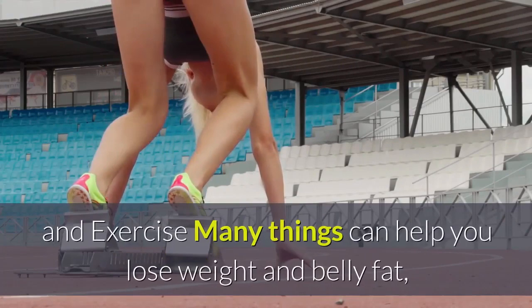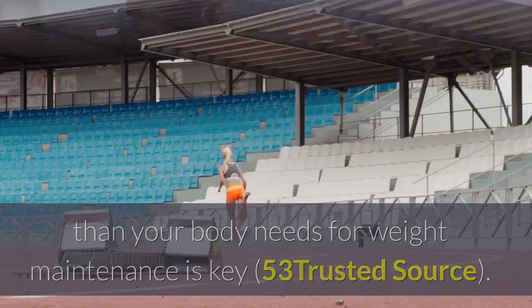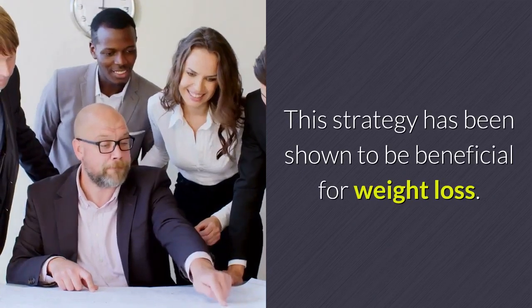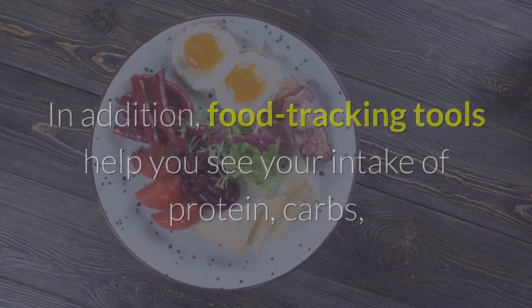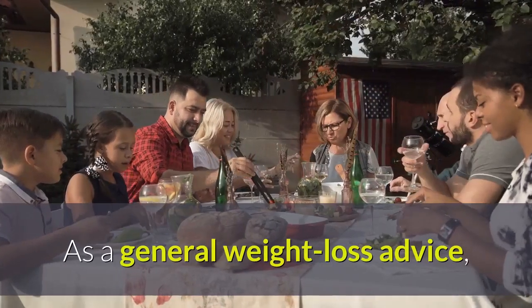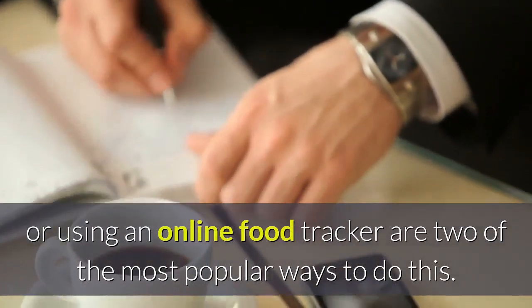13. Track Your Food Intake and Exercise. Many things can help you lose weight and belly fat, but consuming fewer calories than your body needs for weight maintenance is key. Keeping a food diary or using an online food tracker or app can help you monitor your calorie intake. Food tracking tools also help you see your intake of protein, carbs, fiber, and micronutrients, and many allow you to record your exercise and physical activity.